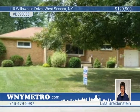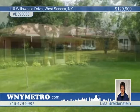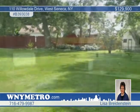This three-bedroom, two-and-a-half bath ranch home is on a double lot in West Seneca. The original owners have taken care of the brick ranch. The kids will love the great backyard with a playhouse.